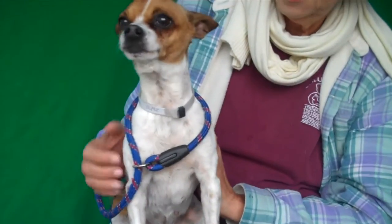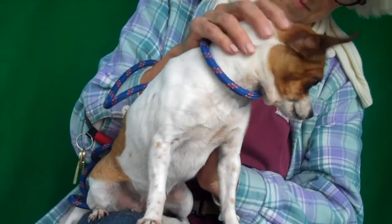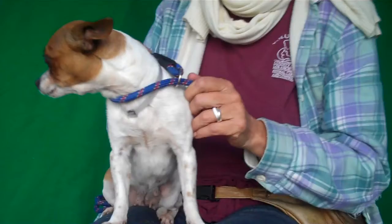Alright, look at this sweet cutie! This is Wilma, and Wilma's ID number is 85021048. She is a chihuahua but she's got really cool spots on her — almost looks like a Jack Russell, with a little brown spot in a white coat. So cute!